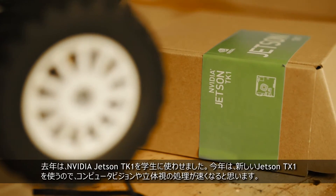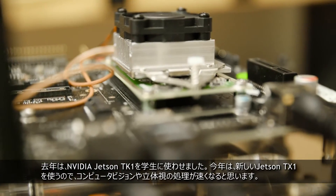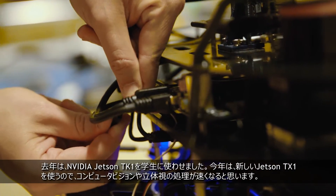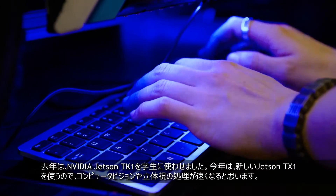Last year, we gave the students the Nvidia Jetson TK1. This time around, the new Jetson, the TX1, will allow our students to do faster computer vision and also faster stereo reconstruction.